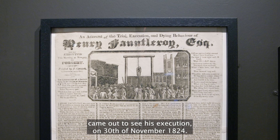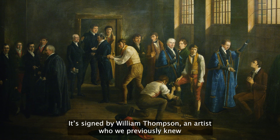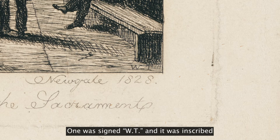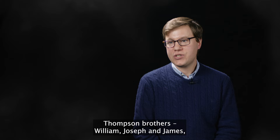The other interesting thing about this painting is that the artist is known to have been a prisoner himself. It's signed by William Thompson, an artist who we previously knew very little about, until we found three further etchings by the artist. One was signed 'WT' and inscribed by an inmate of Newgate Prison. We looked into the records and found the case of the three Thompson brothers — William, Joseph, and James — who were convicted in 1824 for robbing a house.